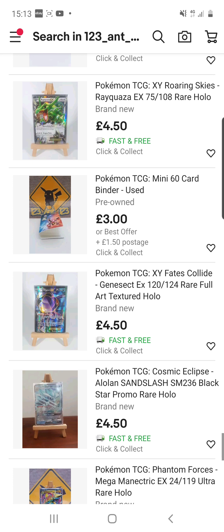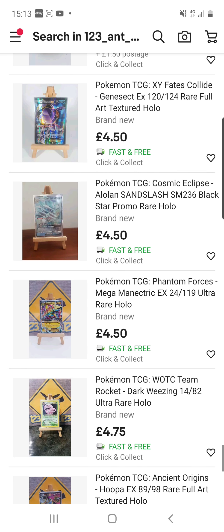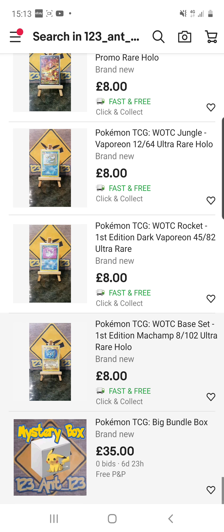Go and check him out on eBay. If you do, just say you've seen my video. Let me know what you think of his store.